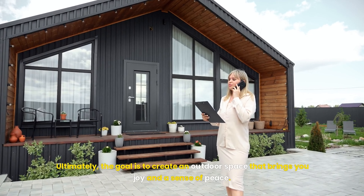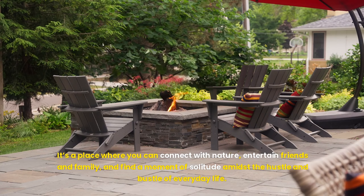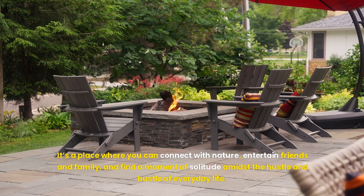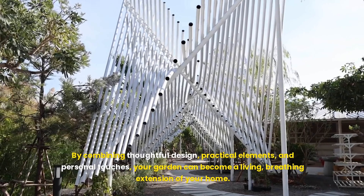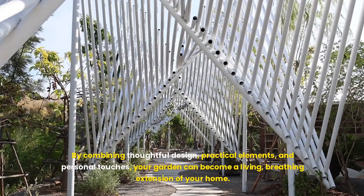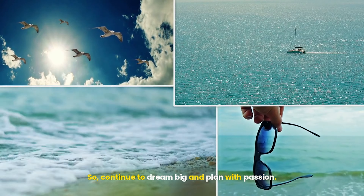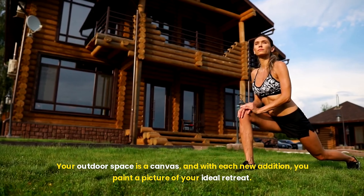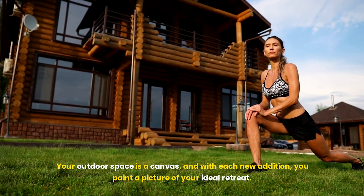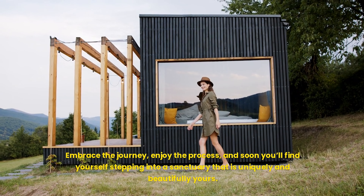Ultimately, the goal is to create an outdoor space that brings you joy and a sense of peace — a place where you can connect with nature, entertain friends and family, and find a moment of solitude amidst the hustle and bustle of everyday life. By combining thoughtful design, practical elements, and personal touches, your garden can become a living, breathing extension of your home. So, continue to dream big and plan with passion. Your outdoor space is a canvas, and with each new addition, you paint a picture of your ideal retreat. Embrace the journey, enjoy the process, and soon you'll find yourself stepping into a sanctuary that is uniquely and beautifully yours.